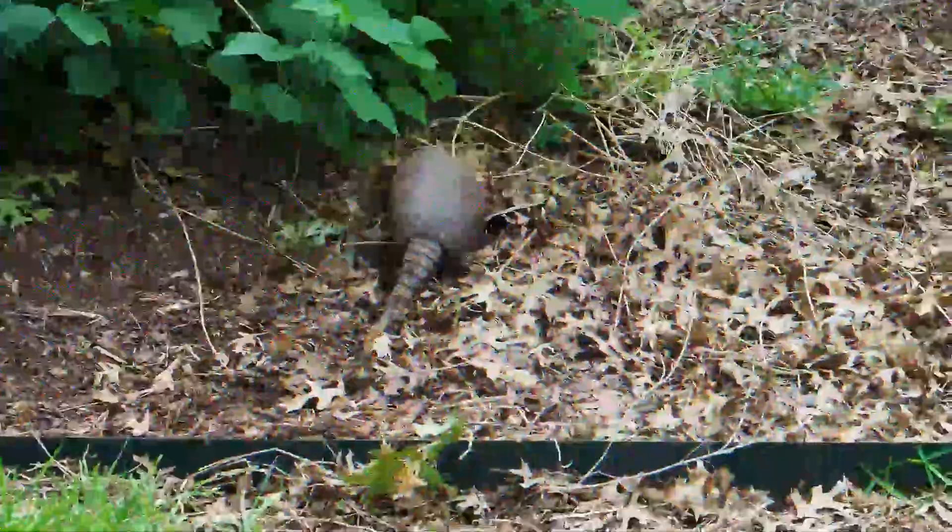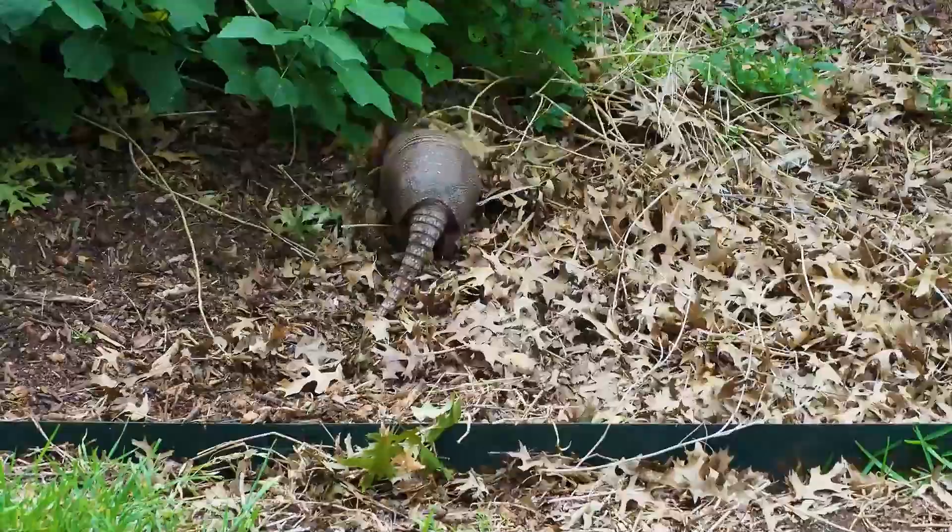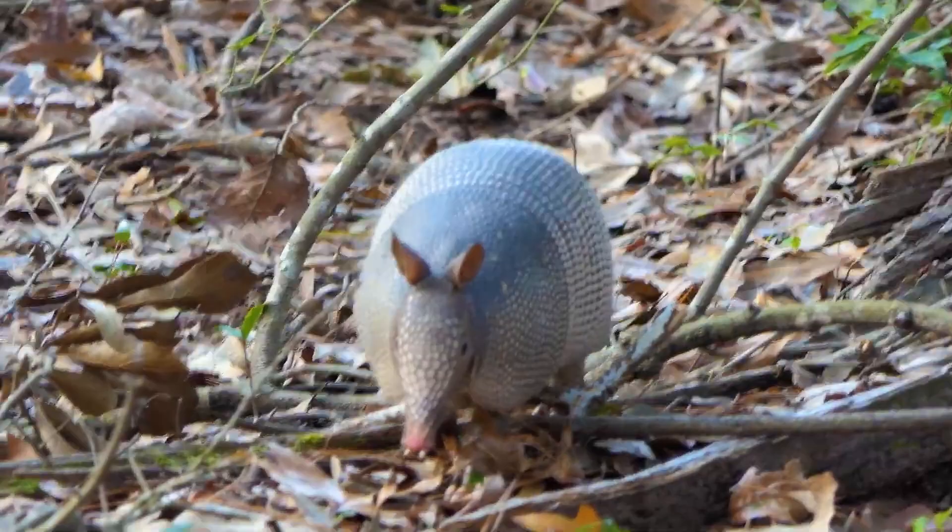Horny thin plates of polygonal or square shape are located on top of the carapace — such plates are the epidermis. The abdominal area and the inner part of the armadillo paws are soft, completely unprotected, and covered with rather stiff hairs. Similar hairs can also be located between all bony plates, and sometimes even horny scales are pierced with them.